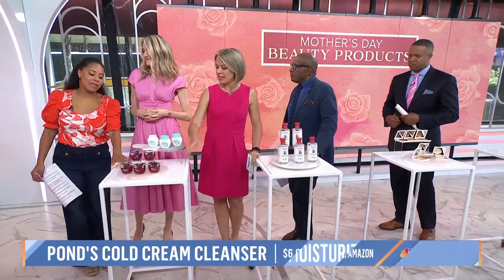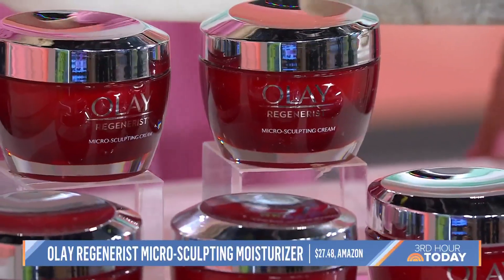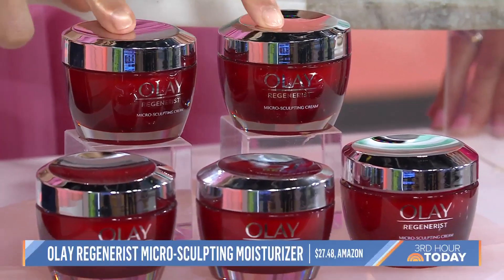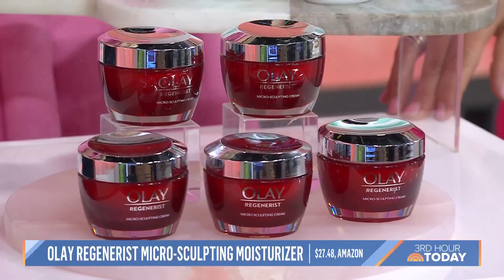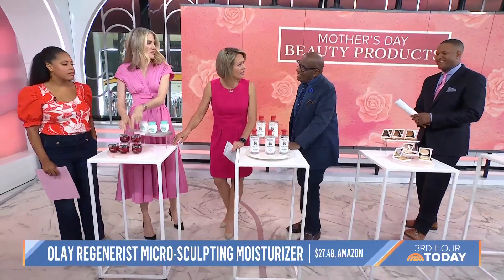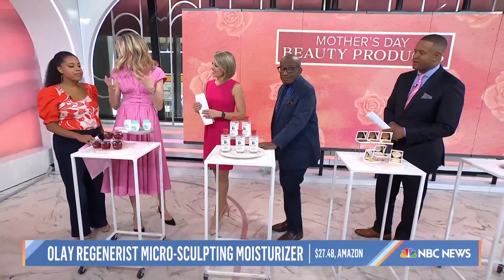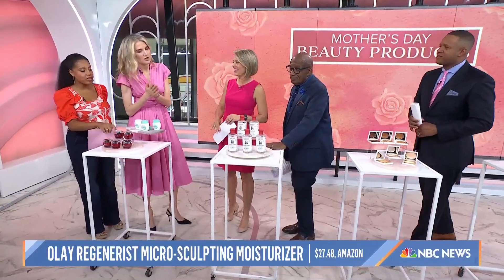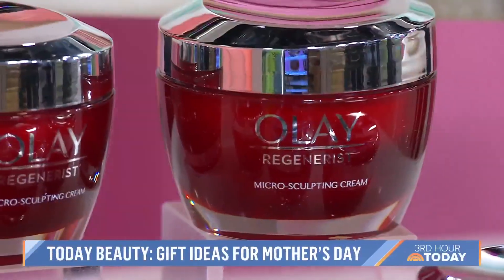I'm a Gen X-er, so I remember my mom using the Olay in the white bottle, but this is Olay Regenerist Micro-Sculpting Cream — it came out in 2007. The Gen Z-ers and younger millennials around the office, this is what they remember. It's a great peptide nighttime cream — it's won all sorts of awards.